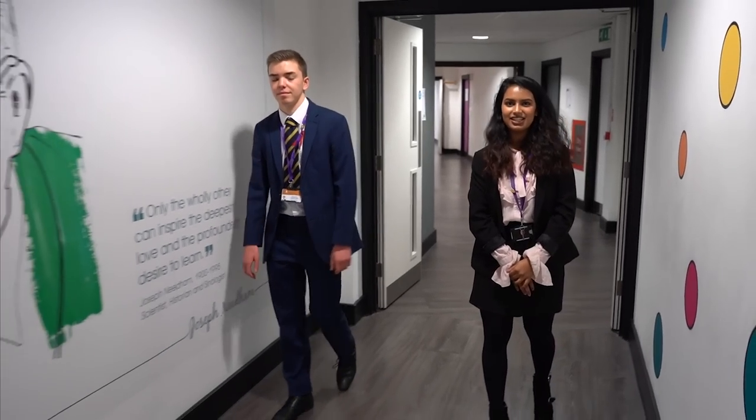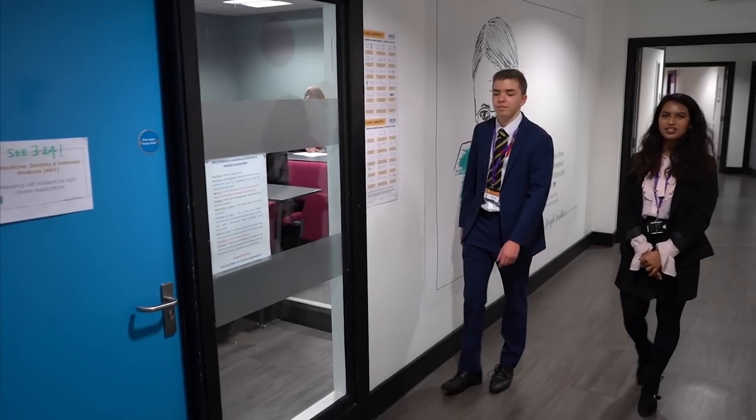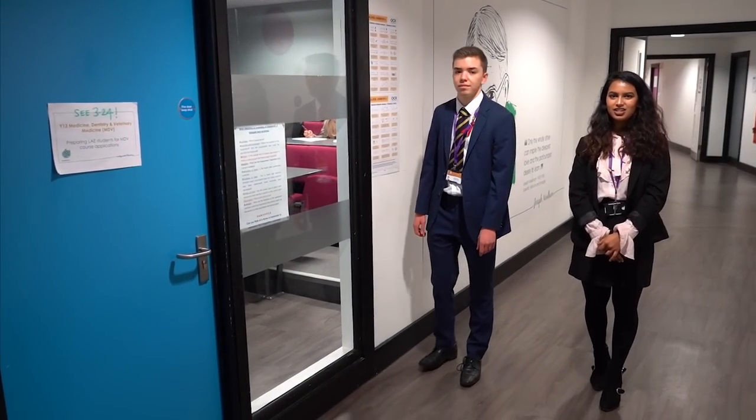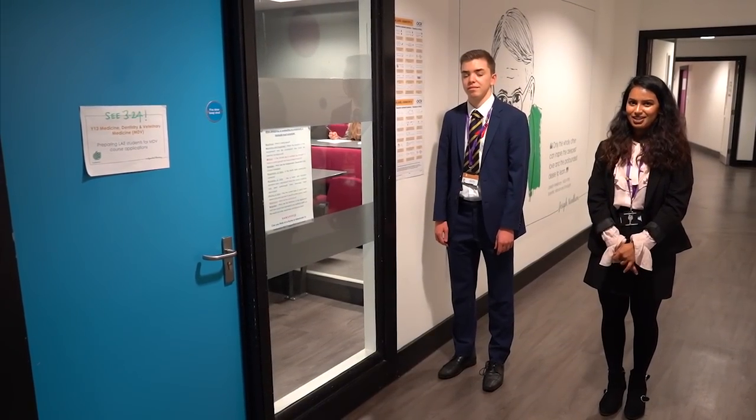This is the Science Lecture Theatre where we hold a range of talks. We have a specialised programme for those looking to become doctors, dentists, and vets. Just last year we received 35 offers to go and study medicine and dentistry courses.